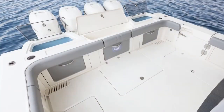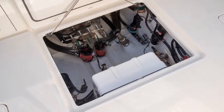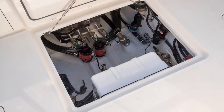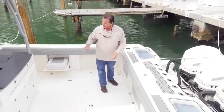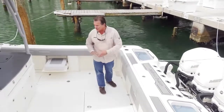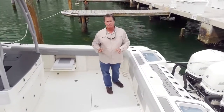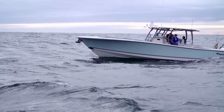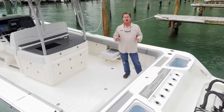Standing atop the bilge hatch, you open it up to access an expansive bilge. Down here you'll find the sea chest, which feeds the live wells. Just in front of that is the diesel generator, and in front of that is the SeaKeeper stabilizing gyro — a new item making headway in the marine industry. No matter what the sea conditions are, it stabilizes the boat.